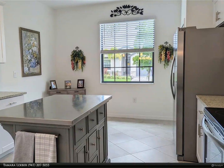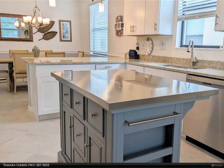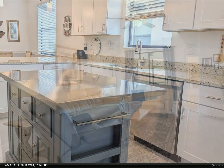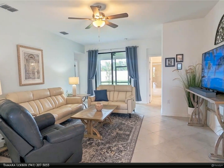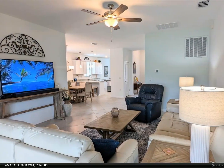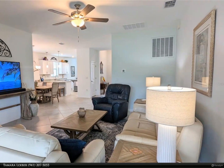With tile throughout, the home provides a split bedroom layout for maximum privacy. On one side is a luxurious owner's suite with walk-in closet and ensuite bathroom featuring dual sinks, granite countertops, a huge tiled walk-in shower, and private WC. On the opposite side are two well-appointed secondary bedrooms. The guest bathroom is also conveniently accessible from the lanai.